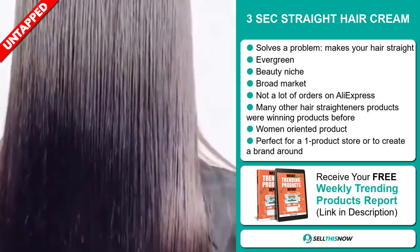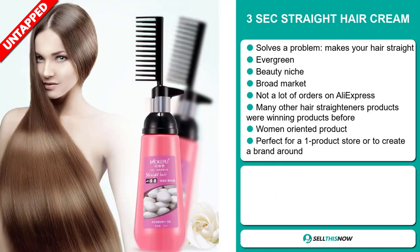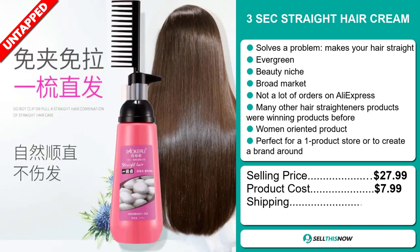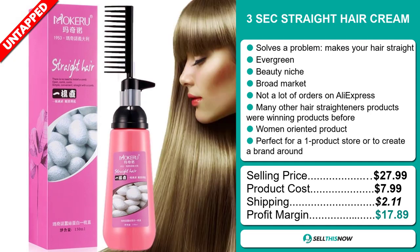Many other hair straightener products were winning products before on the market, and it's targeted at women. It's perfect for a one product store or to create a brand around. The selling price of the Three Second Straight Hair Cream is just under $28, whereas the product cost is only $7.99. Shipping will set you back about $2.11, so you're looking at a very good profit margin of $17.89. Sell this now.